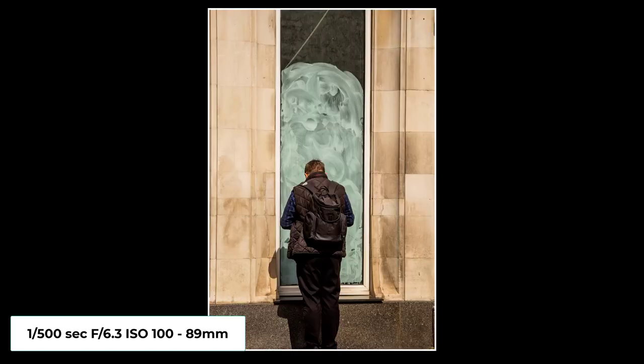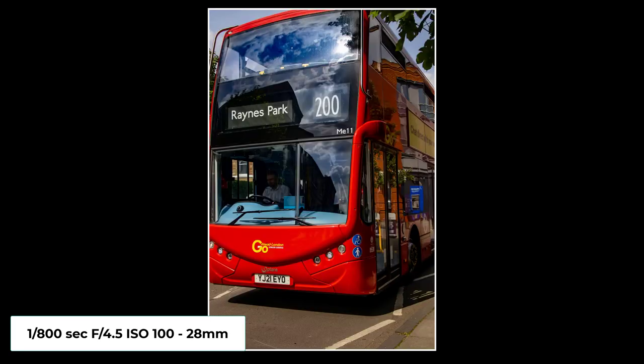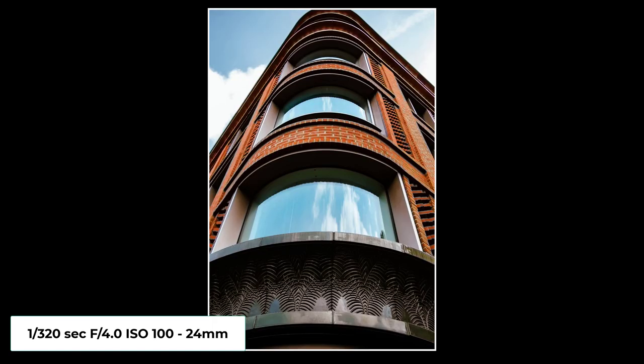Then I thought this made a nice frame with the window and the chap just facing the window. And then a traditional London bus — nice shot there. And then my final one, a look-up shot, just to finish the day off.